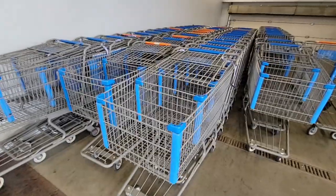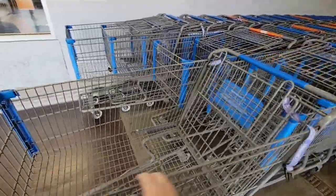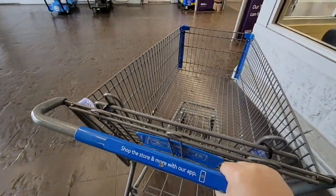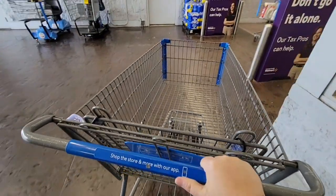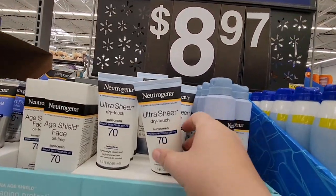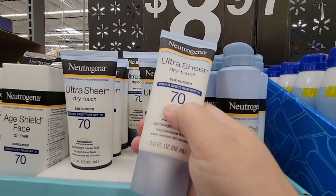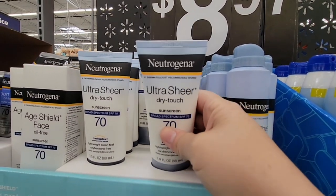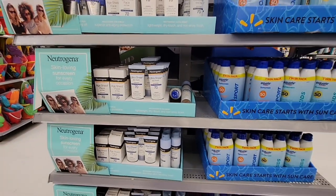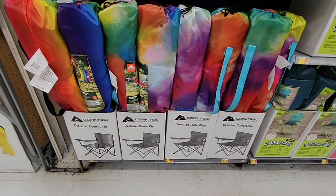I asked a gentleman and he said the hand baskets got stolen — they've replaced them like three times so they're not doing hand baskets anymore. Also, regarding the Neutrogena: it's on sale at Costco for $9.99 for two tubes, while here one tube is $8.97 — so right now Costco has a really good deal on the Neutrogena.